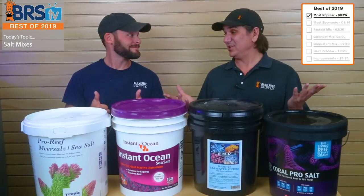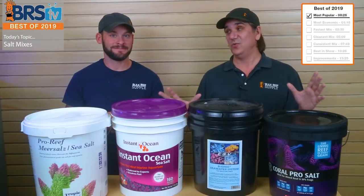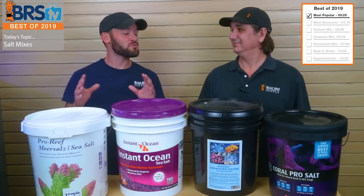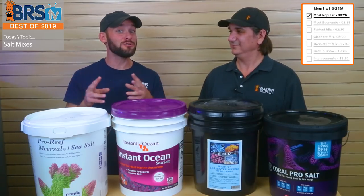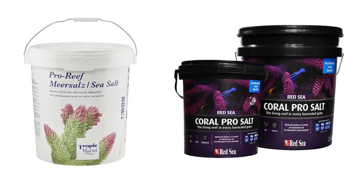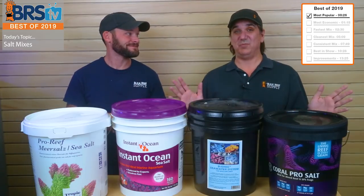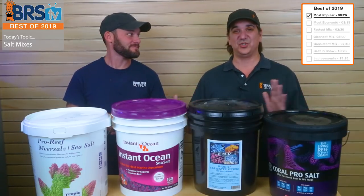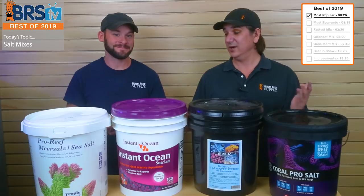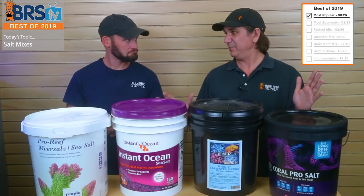So most popular salt mix, as judged by units sold or buckets sold — which one is it? There was really close to a tie. We have to give it to two salts in this one, by a margin of 10 buckets: Tropic Marin Pro and the Red Sea Coral Pro. So there was like 10 buckets apart between these things — a virtual tie — so we had to put them both up here. Both of these guys have different kind of sales pitches.